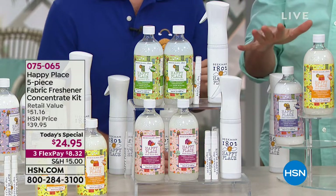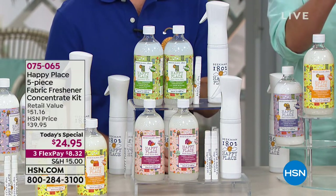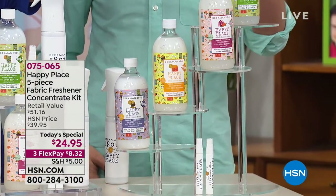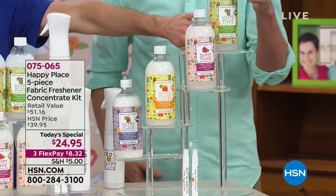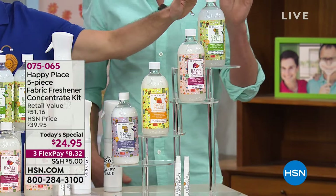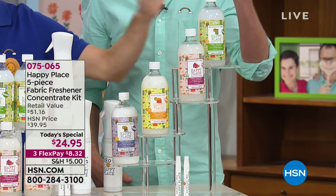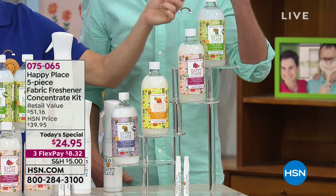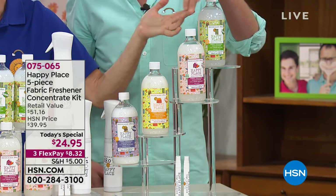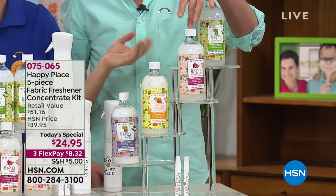All you have to do to get this five-piece set is decide which scent you want. Some are familiar and one is brand new. Here we have the sweet grass — our signature Happy Place scent. The spearmint, the rosemary — super invigorating, super refreshing. Sweet grass is the signature scent because Native Americans believe that crushing or burning sweet grass brings positive energy into the environment.